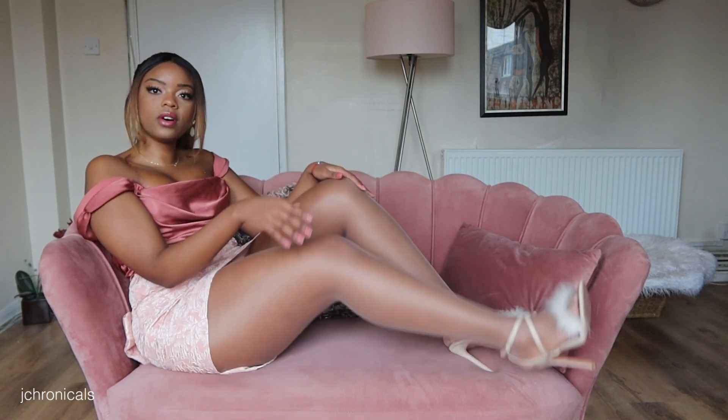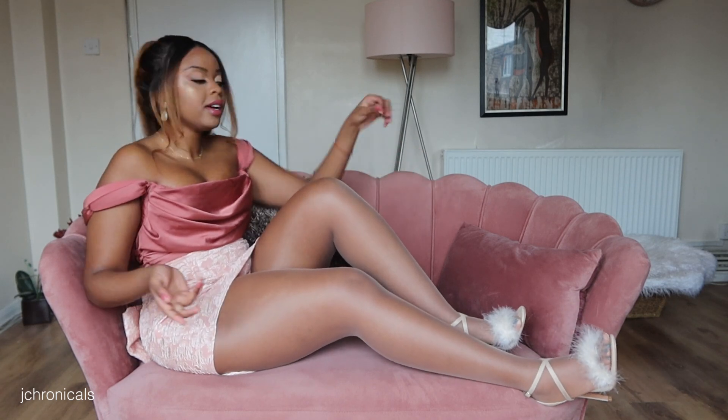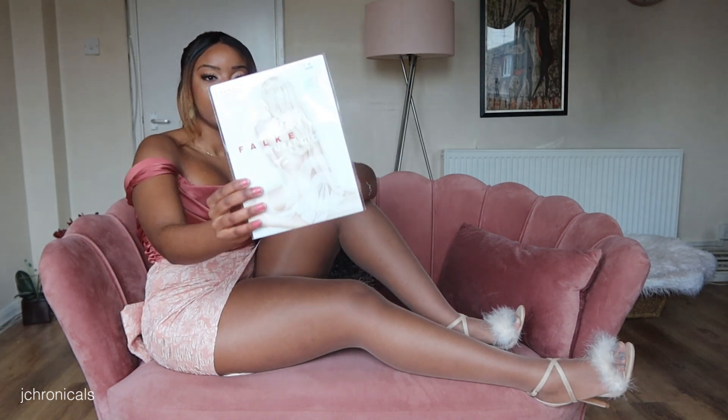Without any further ado, let's get into it. First things first, I already have the pantyhose on as you can see. If you'd like to see the try-on portion of this video, go ahead and check out my Patreon — the link will be down in the description along with all the other places where you can find me and pantyhose content.